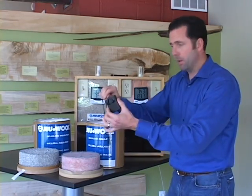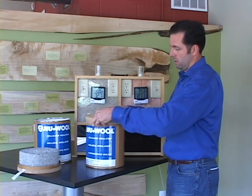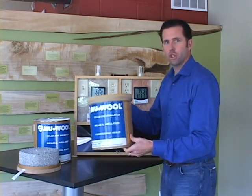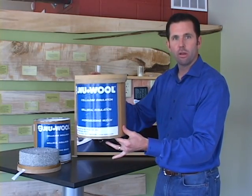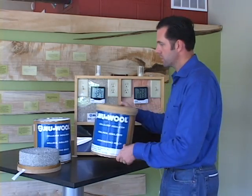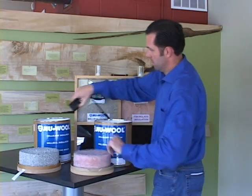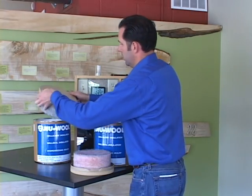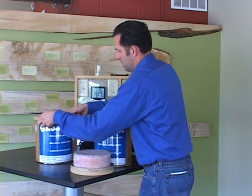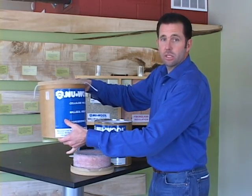First, I'm going to pull the pin, put the device into the container with the fiberglass insulation, and you can hear there's still some ambient noise where that device penetrates through the canister. Then I'm going to move the device over to the cellulose insulation, and as you can hear, the noise is essentially gone.